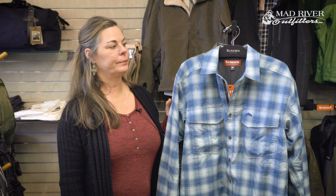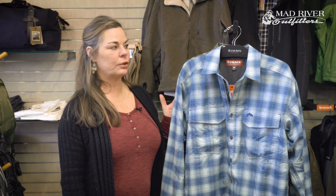Hey everybody, Linda Farner, Clothing Manager at Mad River Outfitters. Today I'd like to do a product review on the Sims cold weather shirt. I'd like to talk to you about this cold weather shirt being one of our top sellers. This is one of everybody's favorites — it's an iconic piece in the shop and for Sims.